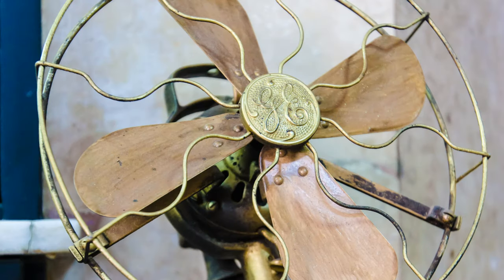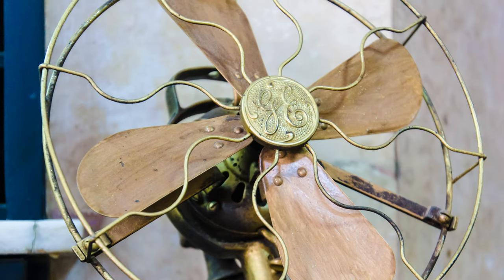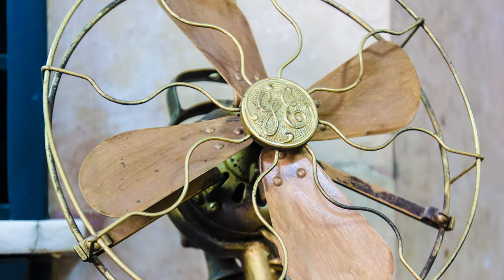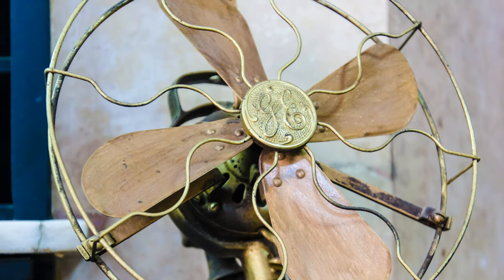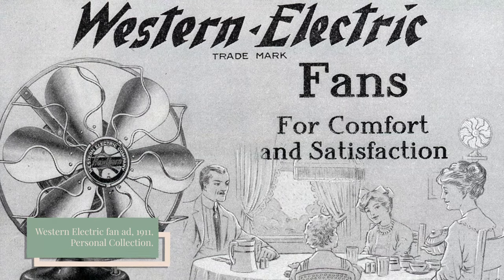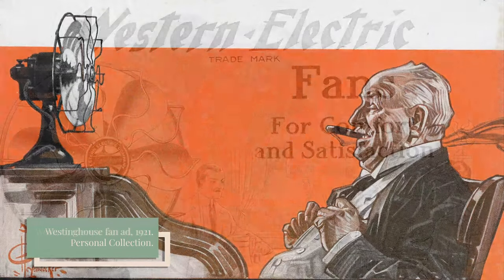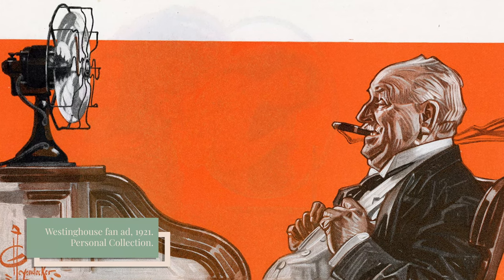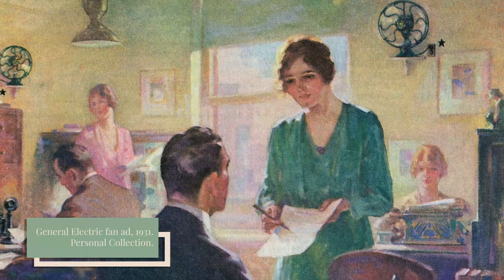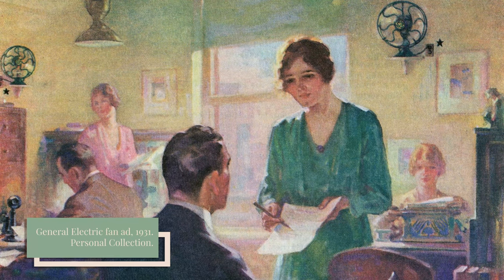In the 1880s, electric fans were described as an extraordinary invention, capable of lowering the temperature in a room from 95 to 60 degrees in mere minutes. And though many may have dreamed of having such a wonderful cooling device in their own homes, electric fans were initially extremely expensive. Some wealthier families might have owned one, but you would be more likely to encounter a fan in offices, shops, department stores, and theaters.